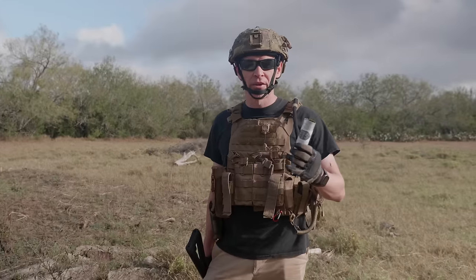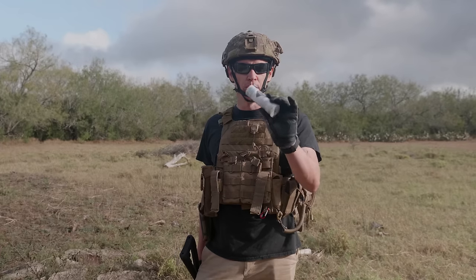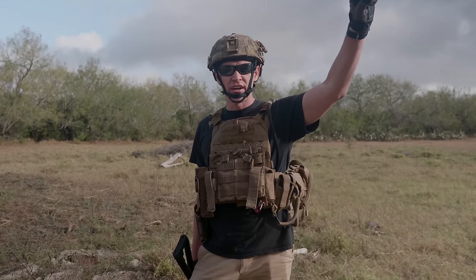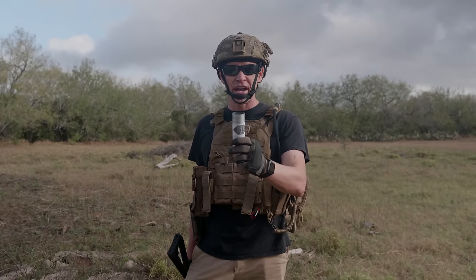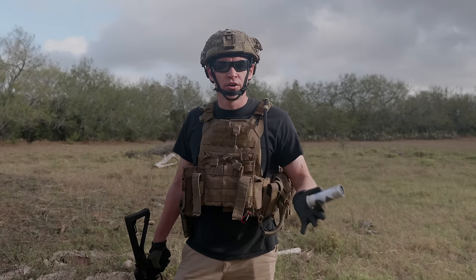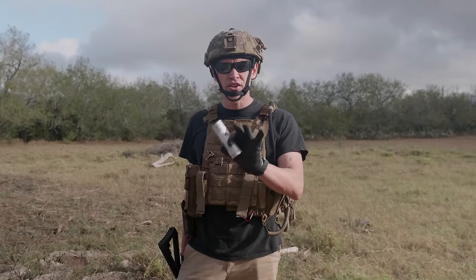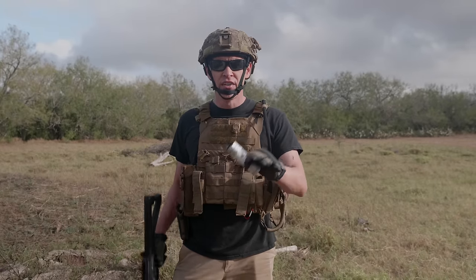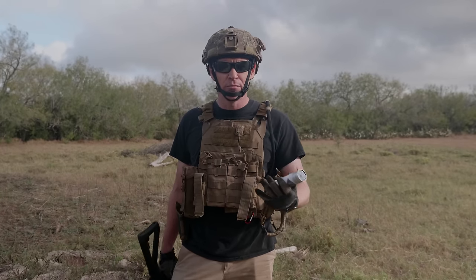We got blown out yesterday by the wind and weren't able to keep filming, so we're on day two of this video. What we're going to do right now is launch off a CS multi-projectile round. It's going to send three burning projectiles out to burn and create a cloud of CS — really good for area saturation. One thing to make sure: if you have co-workers that are overly sensitive to even seeing CS smoke, make sure everyone's aware of what's going on.